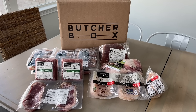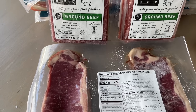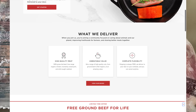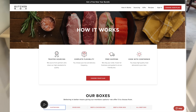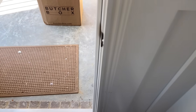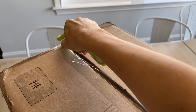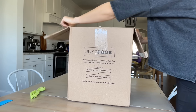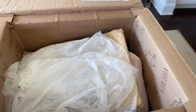ButcherBox is super convenient. It's great tasting, high quality meat that you can feel good about, delivered right to your front doorstep. You choose your box and delivery frequency. They offer five boxes — four curated box options as well as the popular custom box — so you get exactly what you want and what your family loves, and you can cancel at any time with no penalty. ButcherBox sources from farmers and fishermen who meet the highest standards of quality, and it's delivered right to your door in this eco-friendly box.